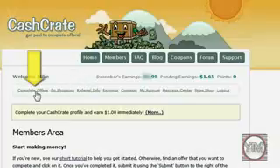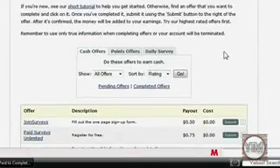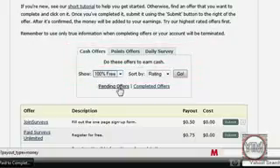To start making the money, you click on Complete Offers and then scroll down. This is how you make it — you just fill out offers, that's all you have to do. Here where it says Show, click on 100% Free, and Sort By, click on Payout, and go.